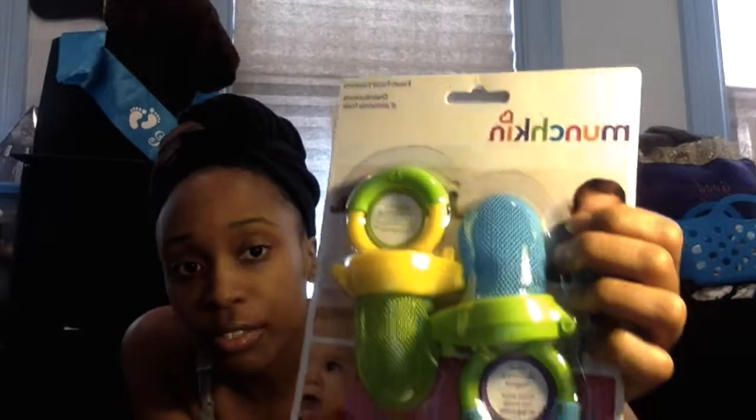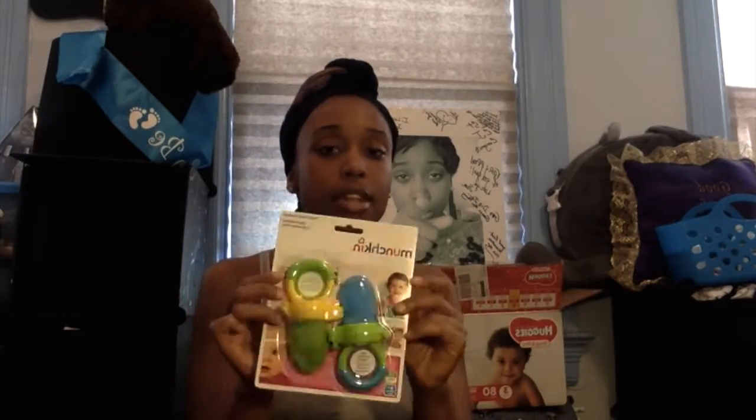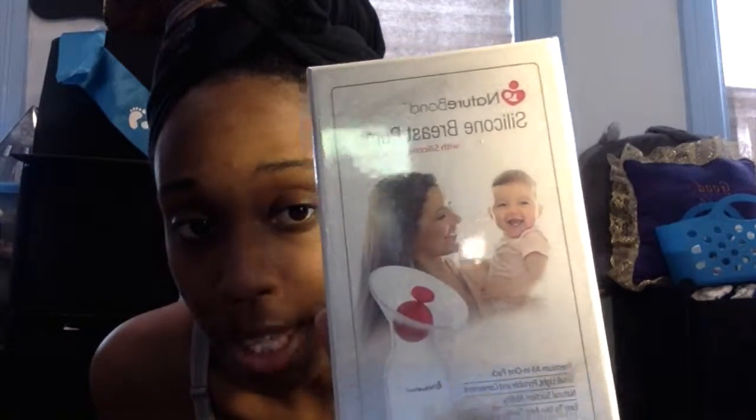Okay, so cans of baby little munchkin feeders — you can put the fruit in — I got some of those. I also got this silicone breast pump. It's one of those manual pumps, and I'm hoping that this is what I've been waiting for. So I'm definitely going to do a review on that.